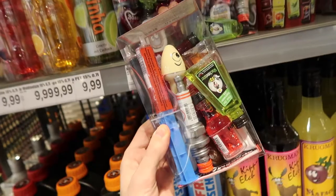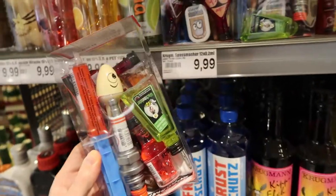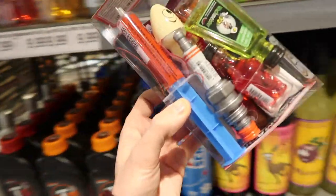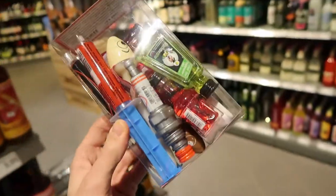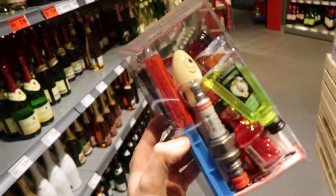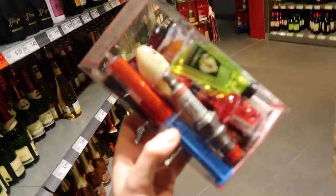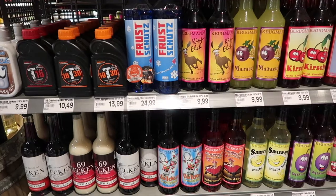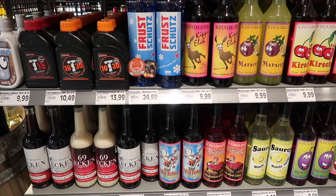It reminds me of Alan Carr's drinks cabinet in here — if any of you watch that show, Chatty Man. And if you can't make your mind up, you can just buy a set of all these miniatures which includes the toilet and the engine oil. We've got syringes too. I'm going to get one of these and try them all for you, because I'm curious to know what some of these taste like.